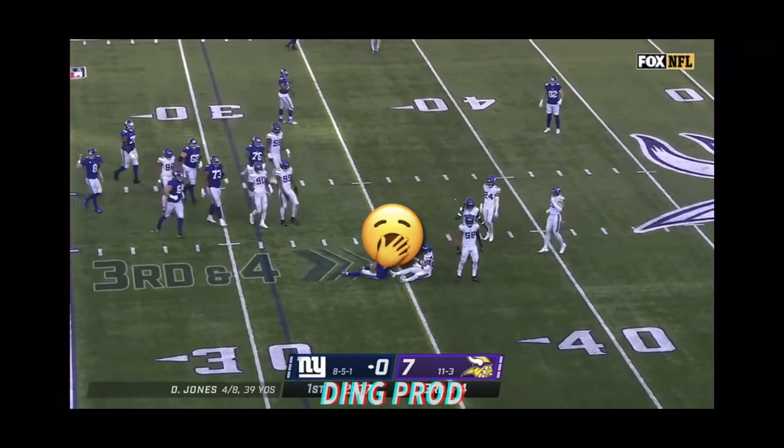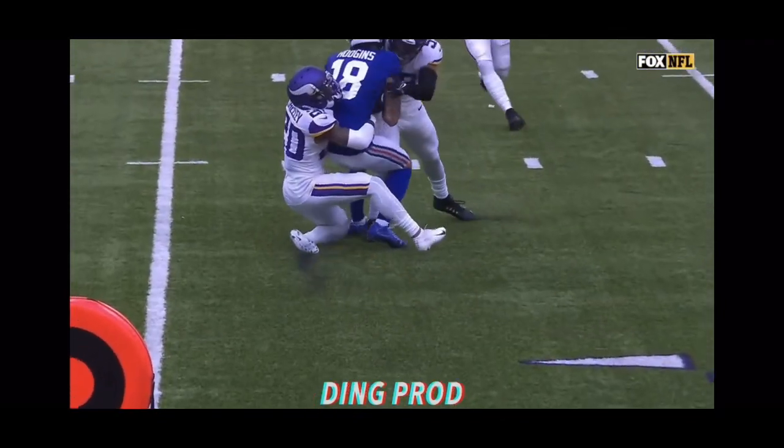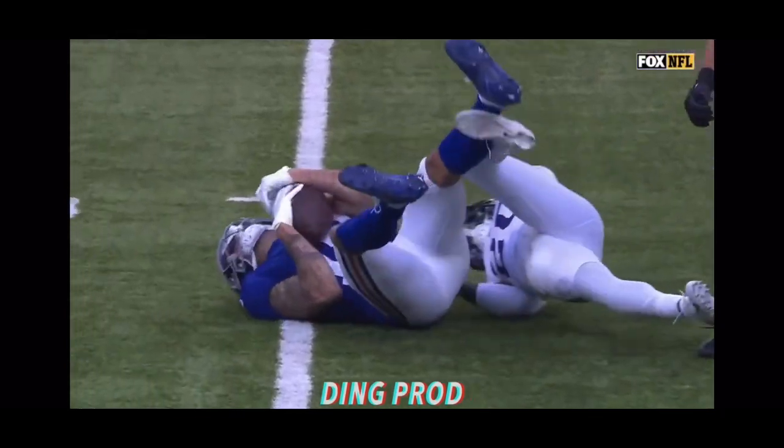Right back to Hodgins, who absorbs the hit from Jordan Hicks but gets it for the first down to the 36-yard line.